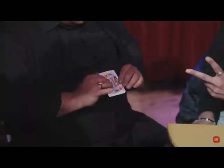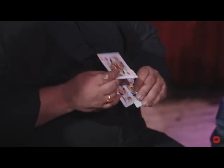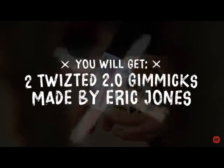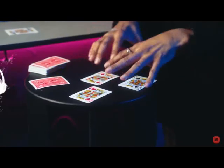Go ahead and pull the cards out and spread them. Oh my god. In each package you'll get two gimmicks, handmade by me, to guarantee the highest quality. As well as access to all of my old and new ideas related to this gimmick, including my favorite way to perform this — the money card.